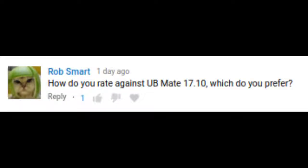Hey guys, so today I would just like to do a quick video to answer a question I get asked very commonly on this channel. Today it gets asked by Rob Smart. How do you rate Ubuntu Mate 17.10 against Linux Mint 18.3? Which do you prefer?